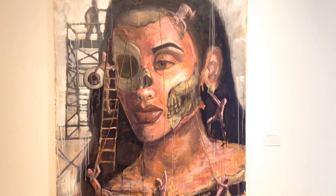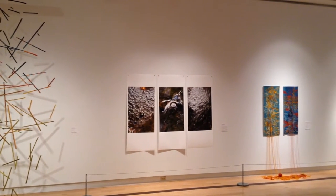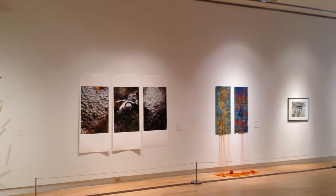Attending RMG Fridays isn't the only way to have some fun at the gallery. You can always take it one step further and volunteer. All you have to do is fill out their online application and you can help out with events, art camps and even the gift shop.